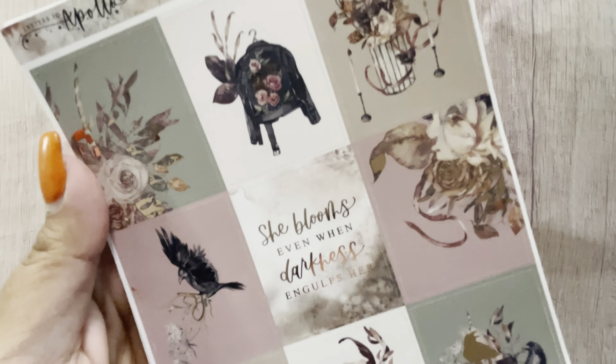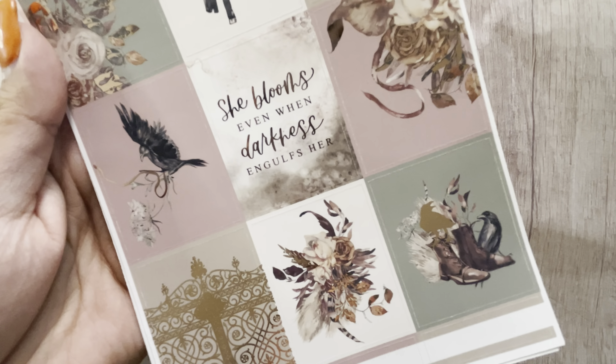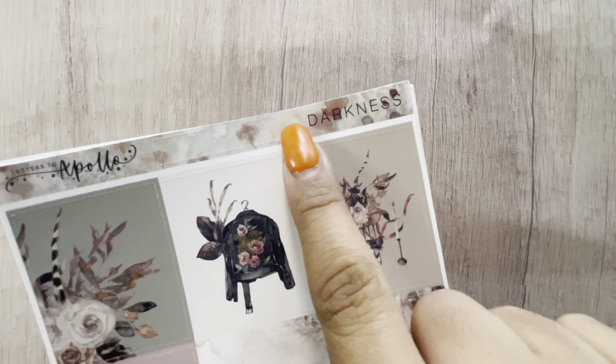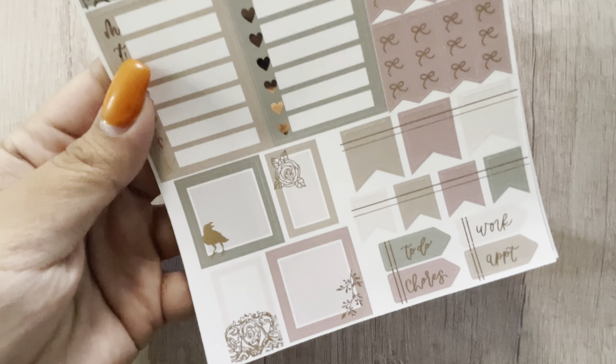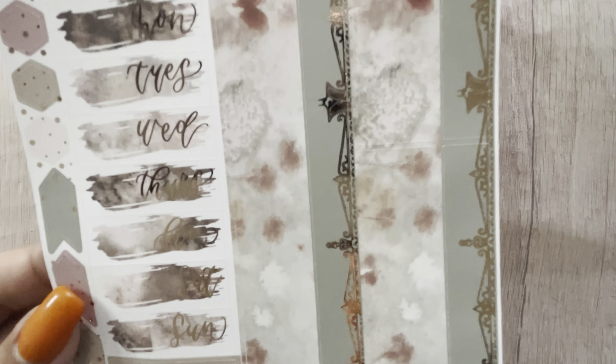The next kit I got is 'Darkness.' This is such a pretty kit. The quote box says 'she blooms even when darkness engulfs her' — I love that. This one has a little cutout strip of washi, boxes at the bottom, headers, various functional layering stuff, circle and square scallops, all the boxes, bottom washi, day covers, and all the functionals.